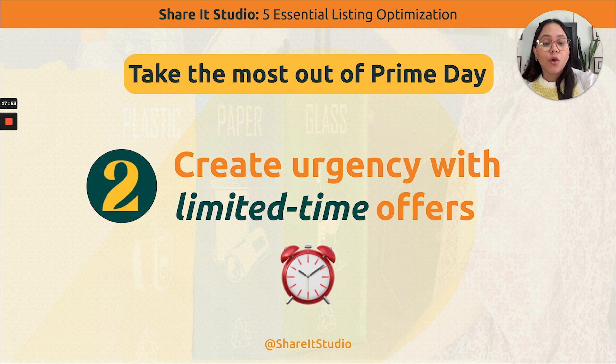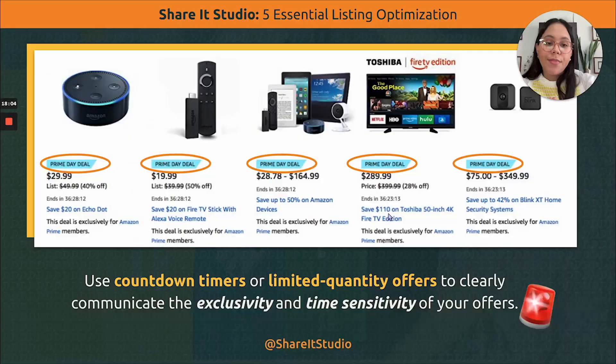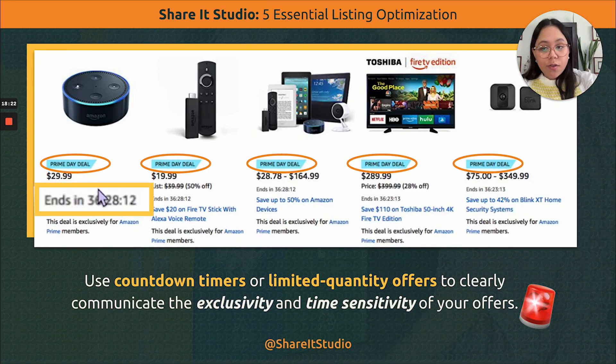Tip number two: create urgency with limited time offers. During Prime Day there are a lot of deals for that specific two-day event. You can add countdown timers — for example, showing customers they can get this product for the next 20 minutes, the next two hours, or while only 10 units remain. This creates FOMO — fear of missing out — and by setting those offers on Amazon, you will most likely get more purchases.